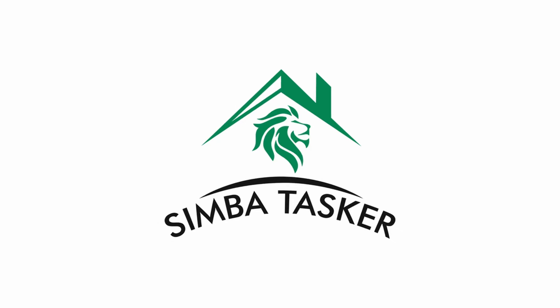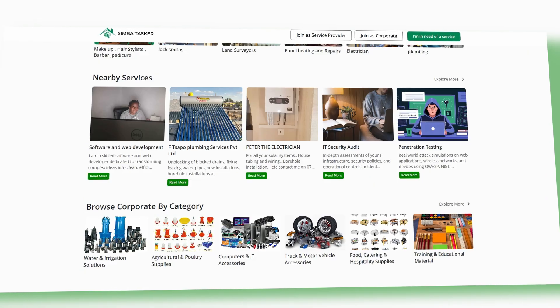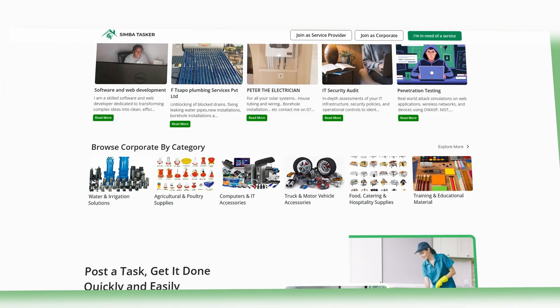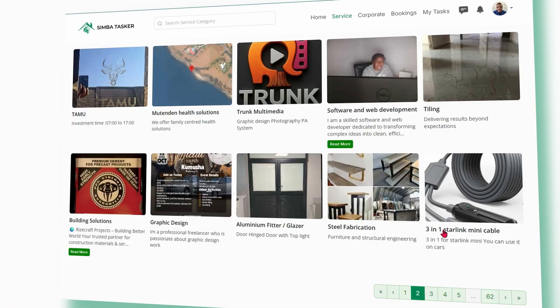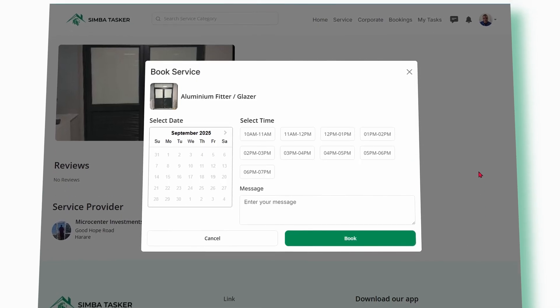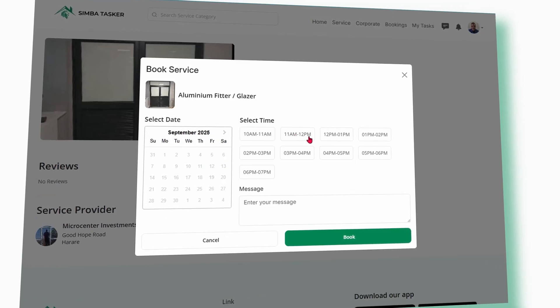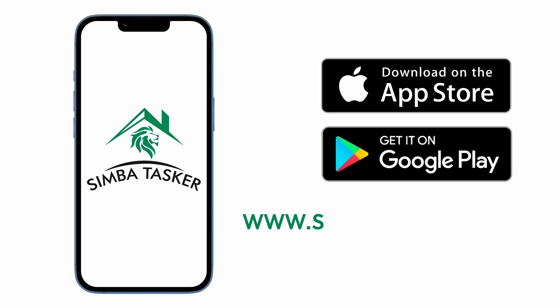Simba Tasker is a platform that connects Zimbabwean businesses and sellers. You can sign up as a business or as a service seeker. What makes Simba Tasker worthwhile is that every seller and company can be rated by customers, ensuring that only the best companies remain on the platform. For the customer, it means convenience and peace of mind. You can download Simba Tasker on Android and iOS. There's also a web version available — link in the description if you want to check it out.